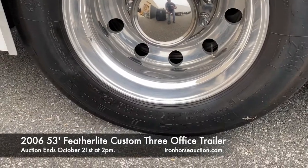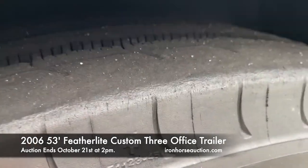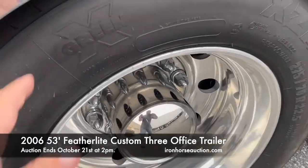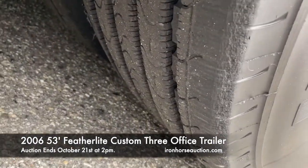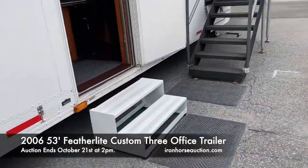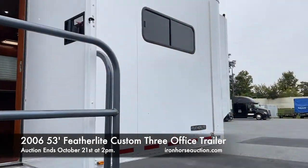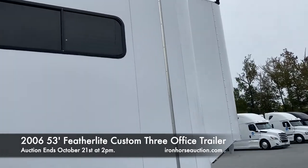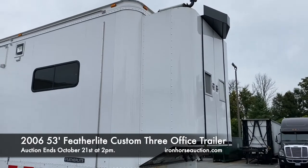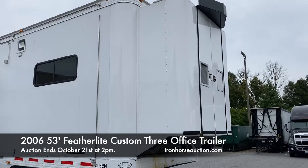This trailer has Michelin Energy X-Green tires all the way around — good rubber with lots of tread left. It comes with all the stairs and a 40-kilowatt generator on the front with low hours, considering it's a 2006 trailer. We look forward to your participation in the auction.